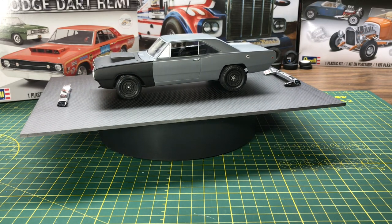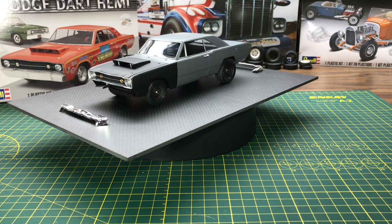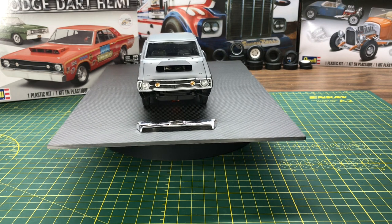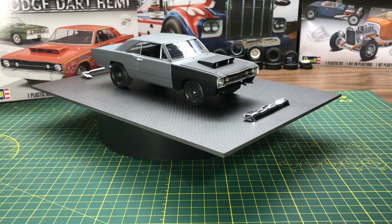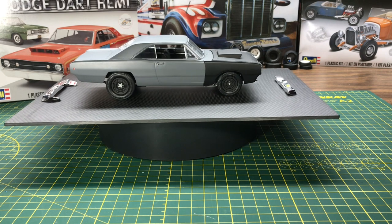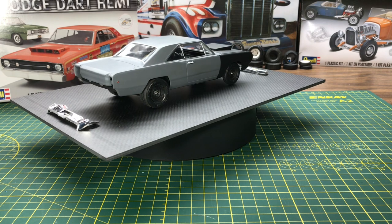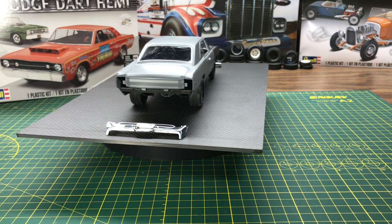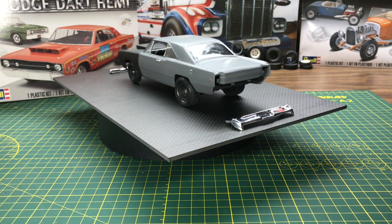Hey YouTube, Roy Marco here with Marco Custom Models, talking today all about the Hemi Dart. This car is a little special to me — I have a friend in Edmonton, Alberta, Canada who used to own a car back in the 70s and 80s. That car is known to be the only Hemi Dart that has never been welded with a roll cage in it, and it's still around today. It went at a Mecham auction and sold a few years back for just over $300,000.